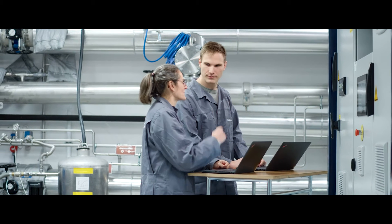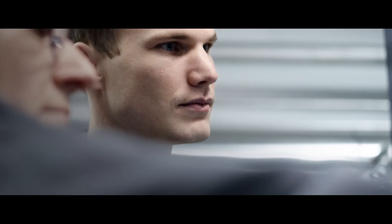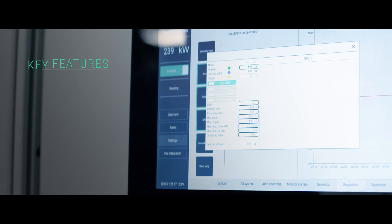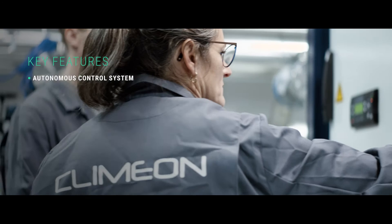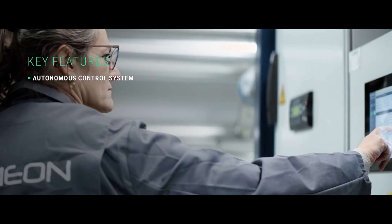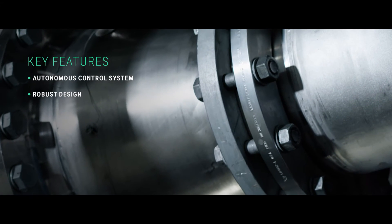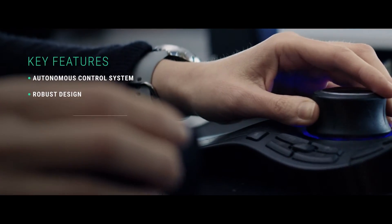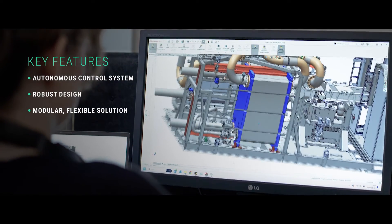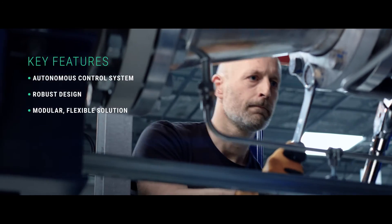The Heatpower 300 incorporates a range of features to optimize performance and power output. The system is fully autonomous and automatically adapts to changes in temperature and the flow of heat to maximize power output. The machine itself has few moving parts to ensure robustness and minimal maintenance, and the modular design allows the machine to easily adapt to a wide variety of markets and applicable heat sources.